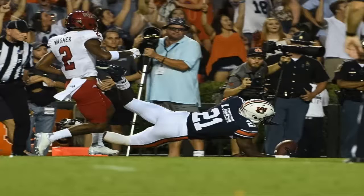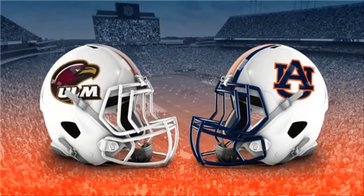The Tigers, 6-2 overall and 4-1 in SEC play, are looking for their sixth straight win following a 1-2 start to the year — a turnaround that has Auburn on the rise and in the top 10 of the first College Football Playoff rankings of the season. Auburn will be looking to keep its surge going.